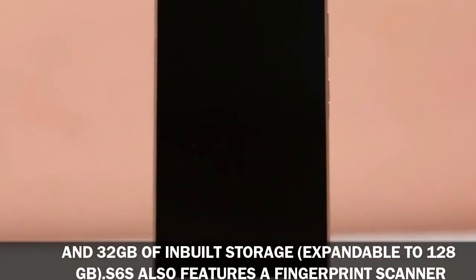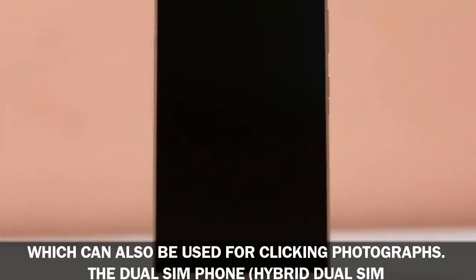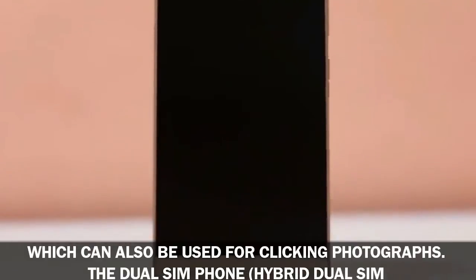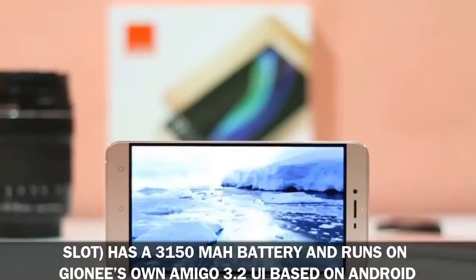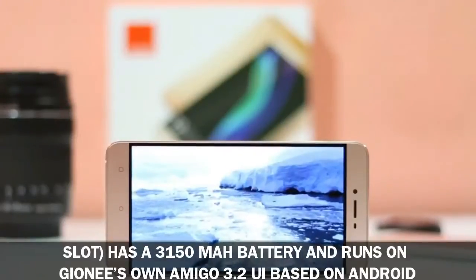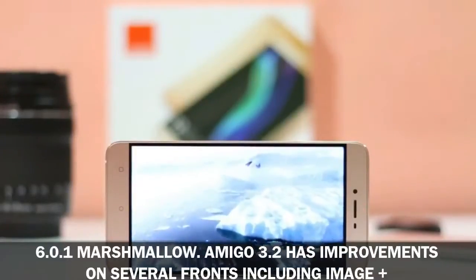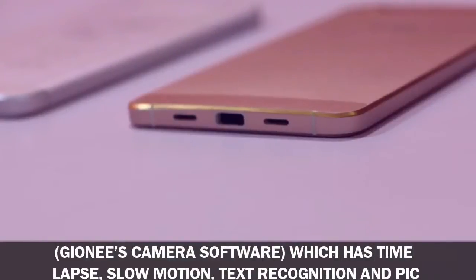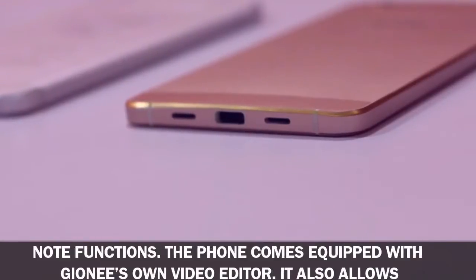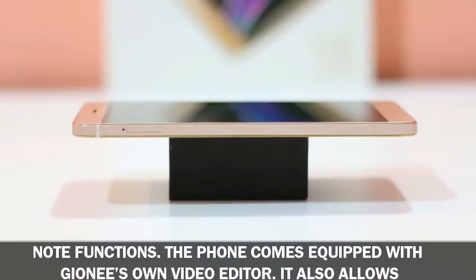The Gionee S6S has 3 gigabytes of RAM and 32 gigabytes of built-in storage, expandable to 128 gigabytes. It features a fingerprint scanner which can also be used for clicking photographs. The hybrid dual SIM phone has a 3150 milliamp-hour battery and runs on Gionee's Amigo 3.2 UI based on Android 6.0.1 Marshmallow. Amigo 3.2 includes improvements such as Image Plus camera software with time-lapse, slow motion, text recognition, and Pick Note functions.